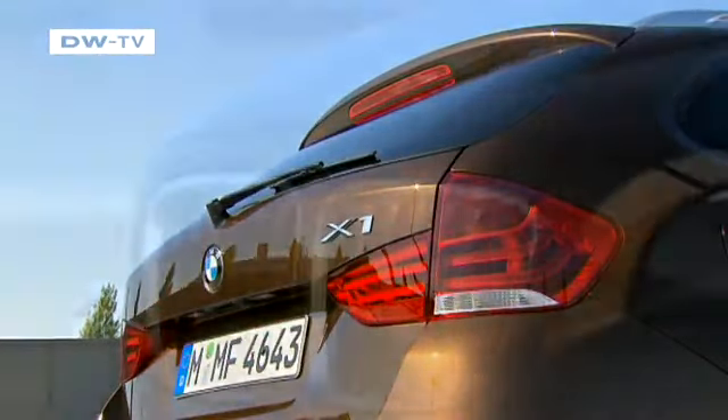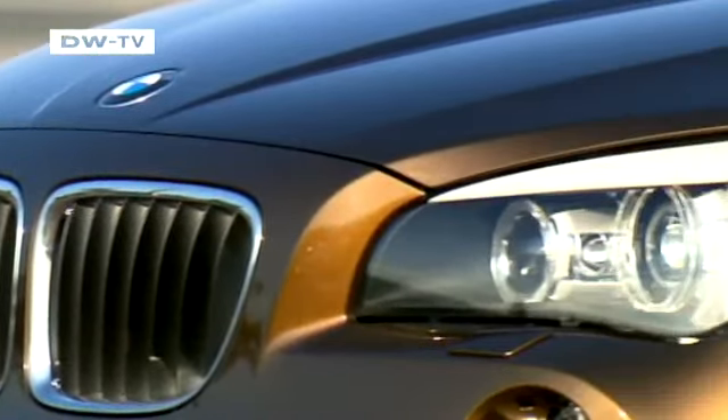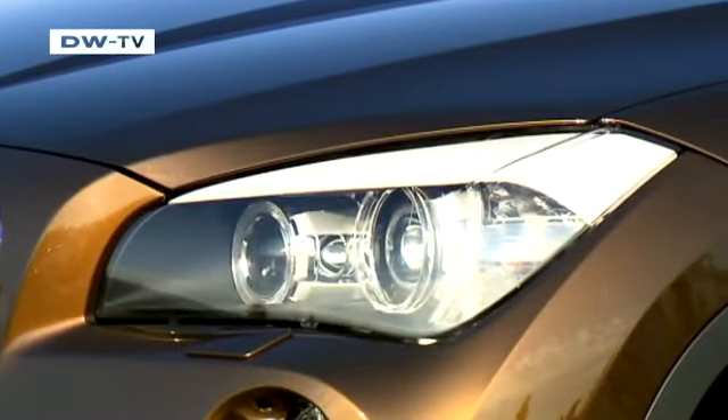BMW's Peter Chris says the X1 was conceived to fill out the lower end of the X-Family of SUVs. BMW has established a premium segment in each of its classes — with the X5, then the X3, and now with the X1. Chris says the X1 was developed independently as a new interpretation of an X-Car in this class, developed quickly in less than three years.